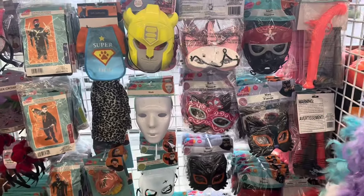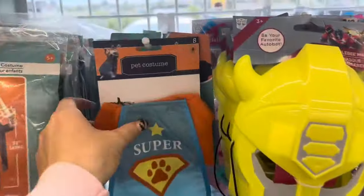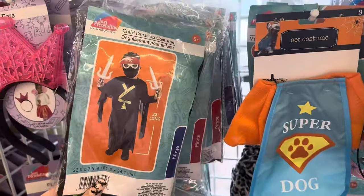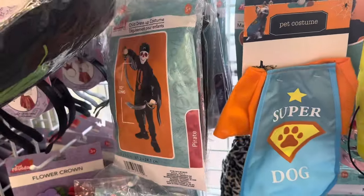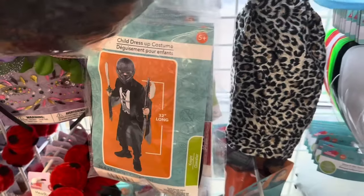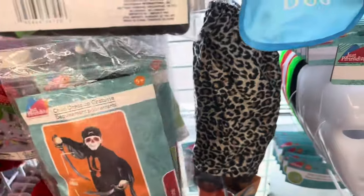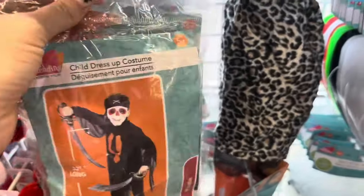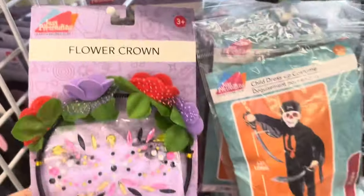I am over here in the costume section. I wanted to see what they had just put out. I never noticed this pet costume right here — I think it's so cute. But what I love about Dollar Tree is look at these costumes. It's a complete dress-up costume, which I think is such a great deal for $1.25. You can have a good Halloween on a budget.